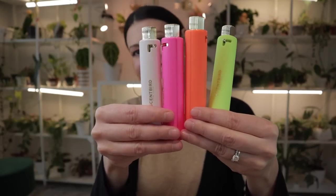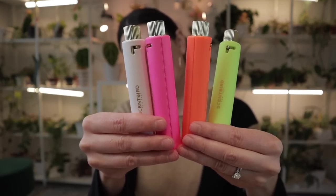A huge thank you to our sponsor for this video — there's no way I could be doing this amazing trip without them. In addition to collecting plants, I love to collect perfumes as well. Scentbird is a fragrance subscription service that allows you to try a new designer fragrance, or more than one, every month for just $17.